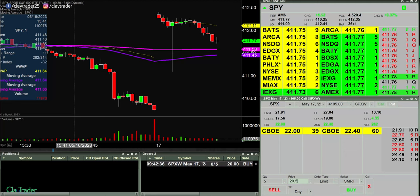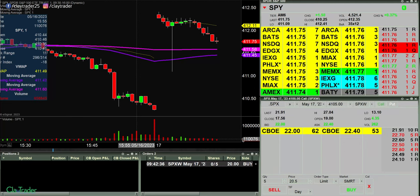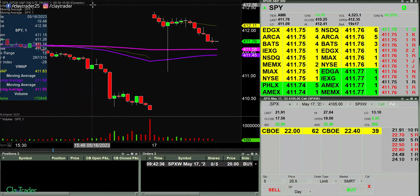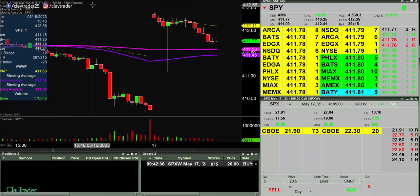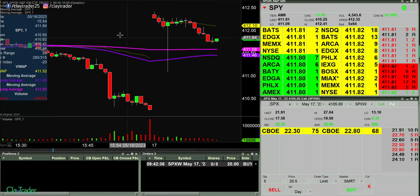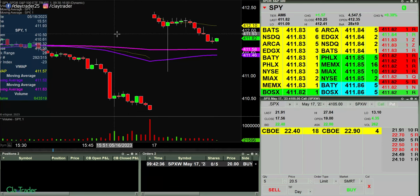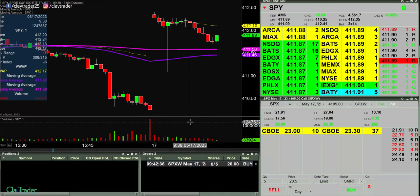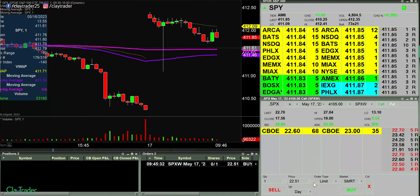Looking to potentially play some calls here — SPX options. Calls, if you're not familiar with options, meaning I would want the price to go up. But I want to see the price come down more, to right around the 411.50 mark. So we'll see if it wants to continue to pull back. Going to try to just pick up a contract here at 22.50.